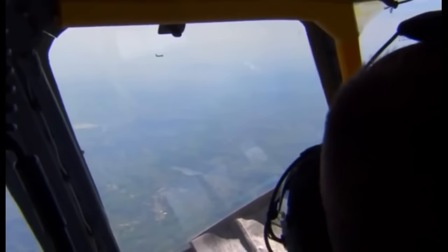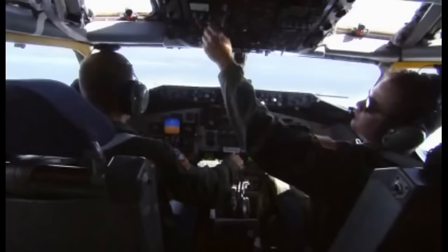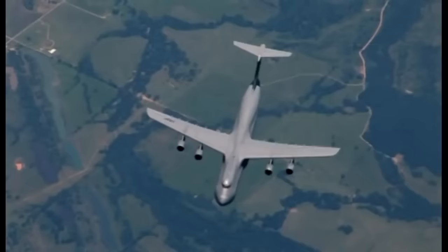But some operations can only be practised on the job. Of all the manoeuvres the pilots rehearse, none is more demanding and dangerous than mid-air refuelling — it's the most difficult part of the mission to Iraq, even more terrifying than landing in a war zone. No C-5s have ever been lost during mid-air refuelling, but the potential for collision is huge.